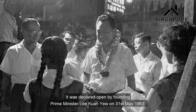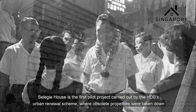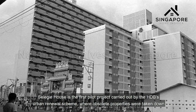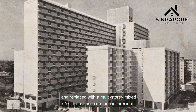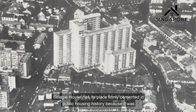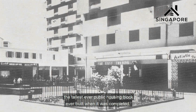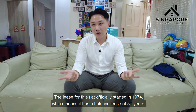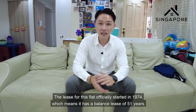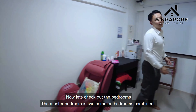Did you know that Block 8 Selegie Road is part of Selegie House, one of HDB's first high-rise projects built in central Singapore? It was declared open by founding Prime Minister Lee Kuan Yew on 31 May 1963. Selegie House is the first pilot project carried out by HDB's urban renewal scheme, where obsolete properties were taken down and replaced with a multi-story mixed residential and commercial development. Selegie House is firmly cemented in public housing history because it was the tallest public housing block ever built when it was completed.